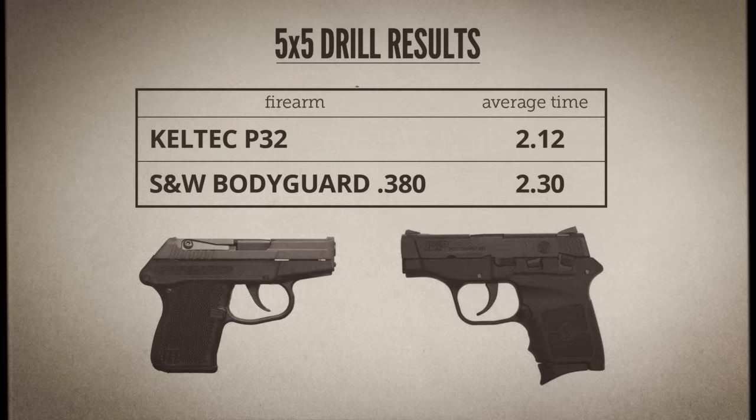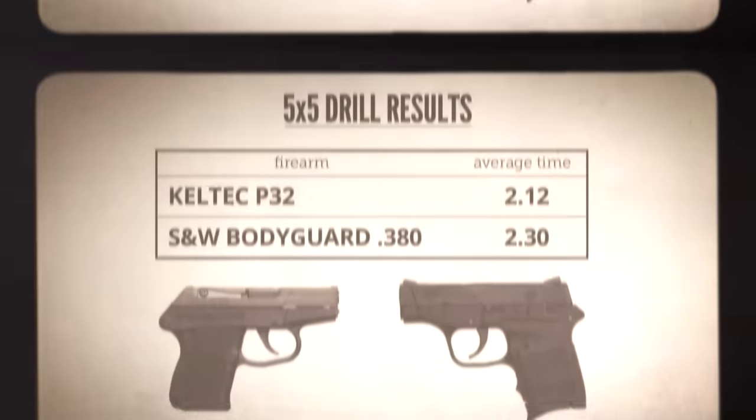There is a difference, but it's not what I would call a significant difference — at least not for me. For someone who is inexperienced, not a very skilled shooter, or very recoil sensitive, the .32 would probably offer a much greater advantage. Those little .380s really are quite a handful. People talk about lightweight J-frame .38s being difficult to shoot well and not good for beginners, but honestly I don't think an LCP or a Bodyguard is a whole lot easier to manage. A small .32 at least has the potential to make that learning curve quite a bit easier.